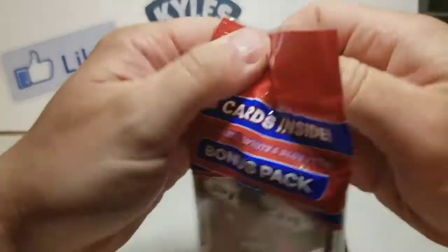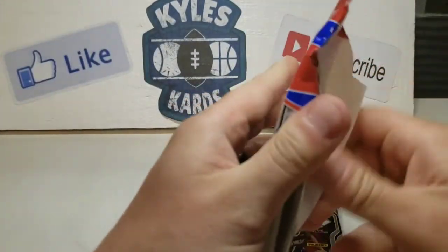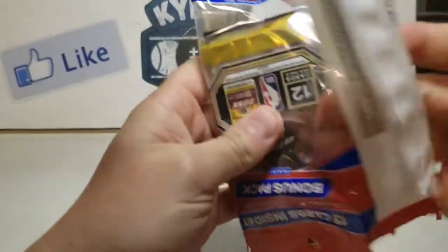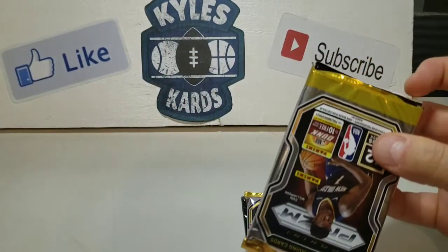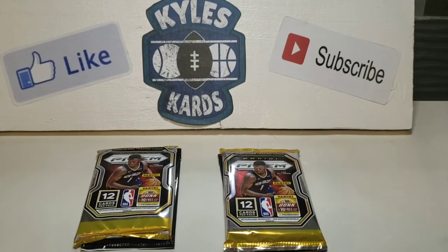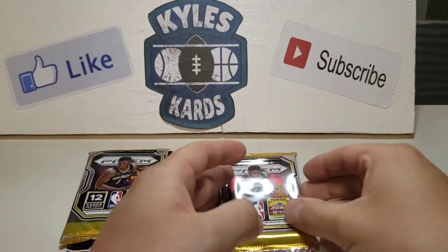So we'll just open up this one too while we're at it. If you could please subscribe to the channel and like the video — it really helps with the growth. We're trying to get to 500 and starting to do some more giveaways and things like that.